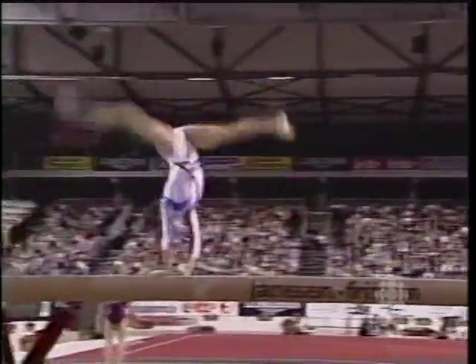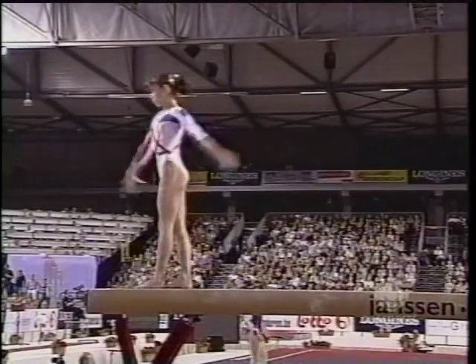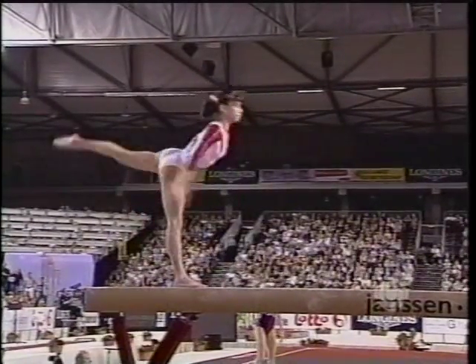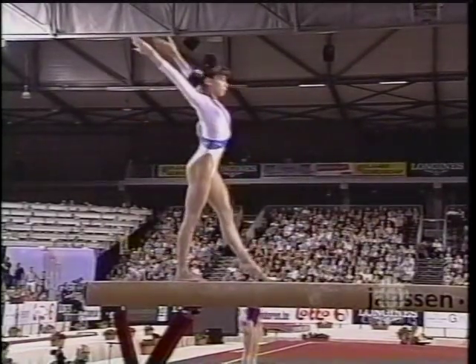Big pass here. Gainer back handspring, back handspring. That last skill is named after a Hungarian gymnast, Henrietta Onodi, who invented it and actually did it in that same combination years ago. So difficult.